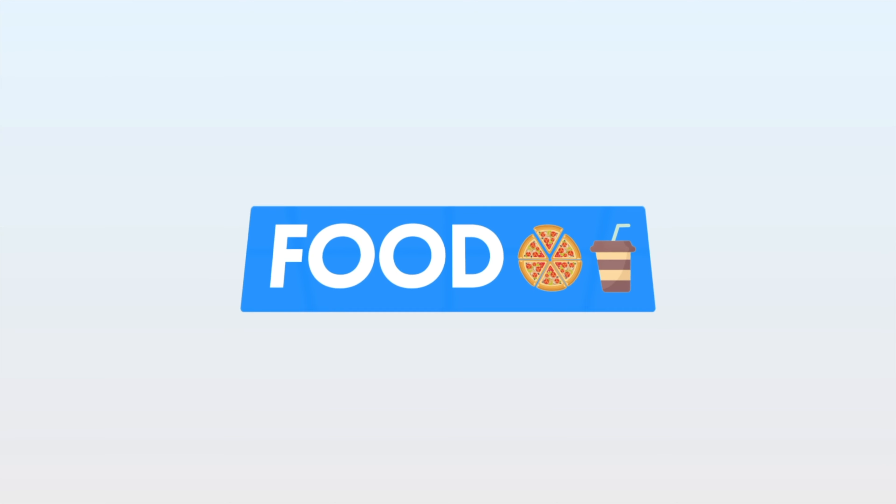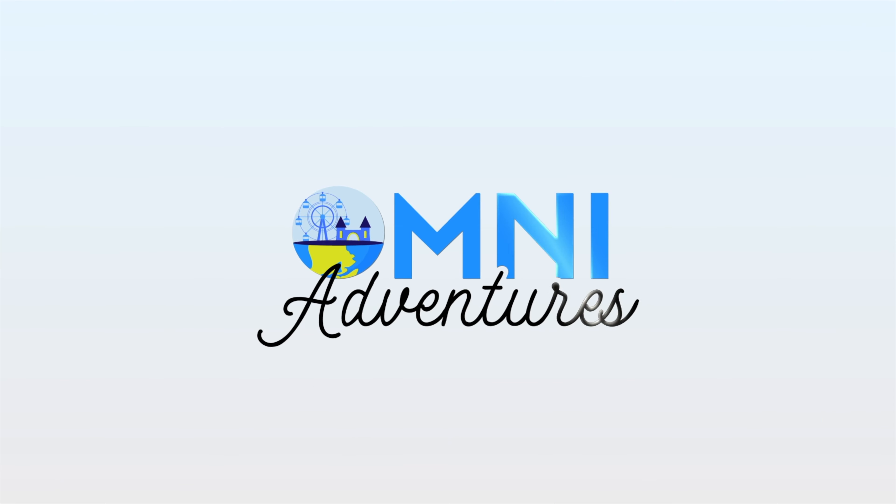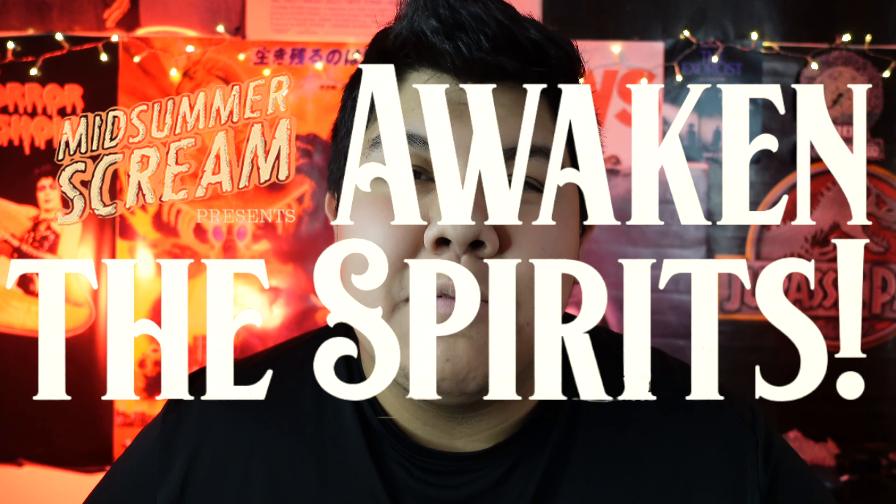Isn't that the coolest thing you've ever seen? Welcome back to the Omni Adventures YouTube channel. Today we're gonna be talking about everything we got at Midsummer Scream. It was a fantastic event — Midsummer Scream Awaken the Spirits was exactly what we needed. Go ahead and check out that video if you haven't already. We worked really hard on it. But please do us a huge favor: like this video and subscribe with those bell notifications turned on. And without further ado, let's get right into it.